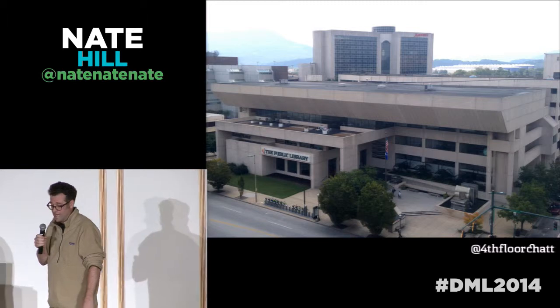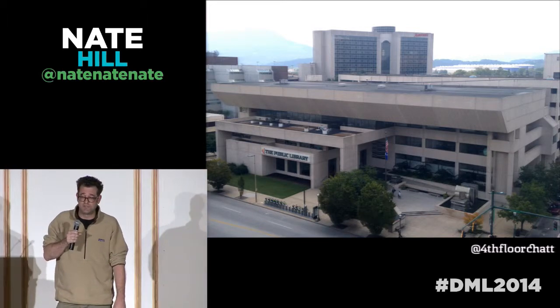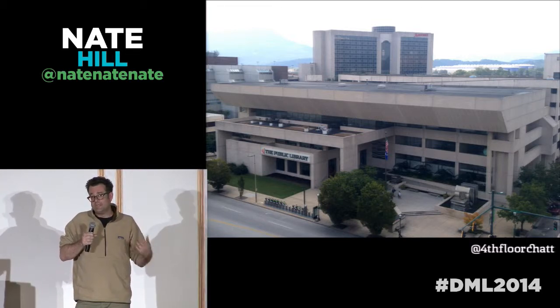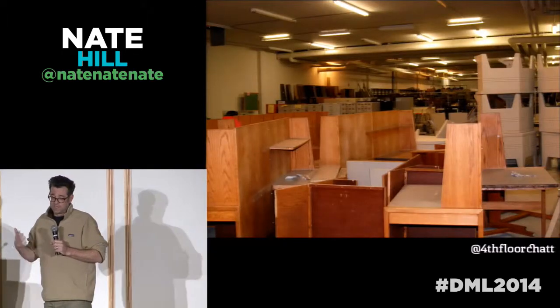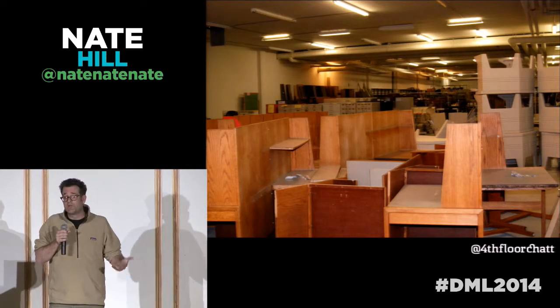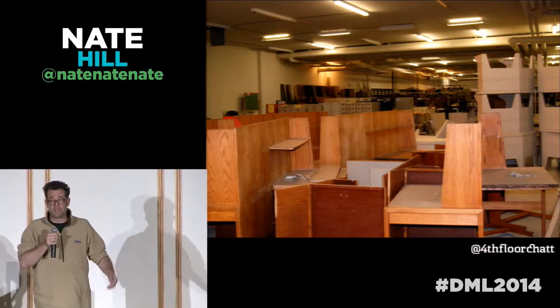This is where it all goes down. It's not a beautiful building — it's like a 1970s brutalist concrete bunker. But at the end of the day, what matters is what you do inside of these spaces. And so this is what the fourth floor looked like a year and a half ago — beautiful, right? Just like 30 years' worth of storage, people not knowing how to throw things out and just kind of junking the place up.